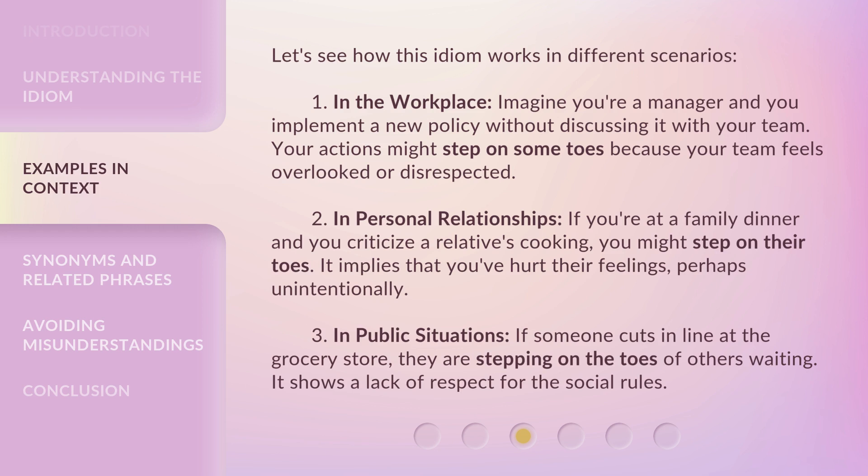In public situations, if someone cuts in line at the grocery store, they are stepping on the toes of others waiting. It shows a lack of respect for the social rules.